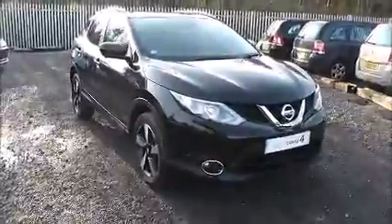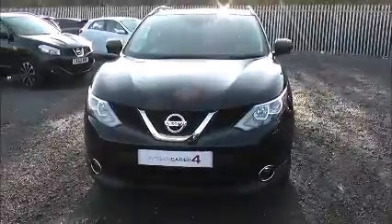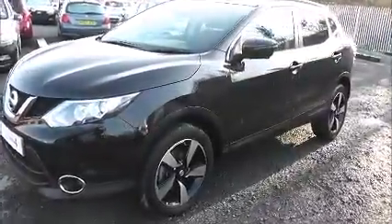Welcome to Wessex Garages Nissan here on Hadfield Road in Cardiff. In our presentation today we have a Nissan Qashqai N-Tec Plus model which comes with a 1.5 litre DCI diesel engine and a six speed manual gearbox. The car was first registered in 2015, has one previous owner and comes finished in black.